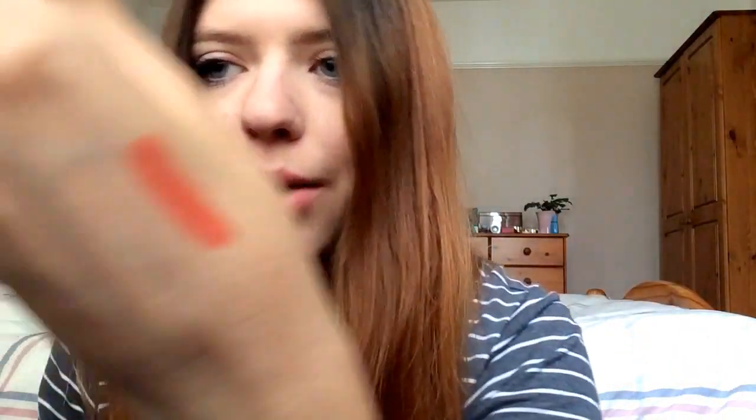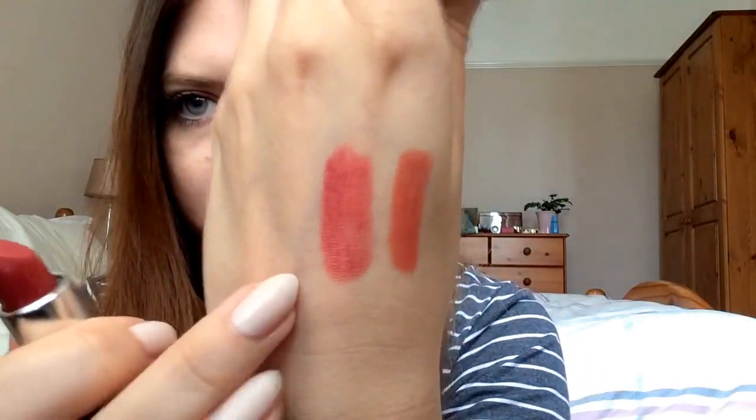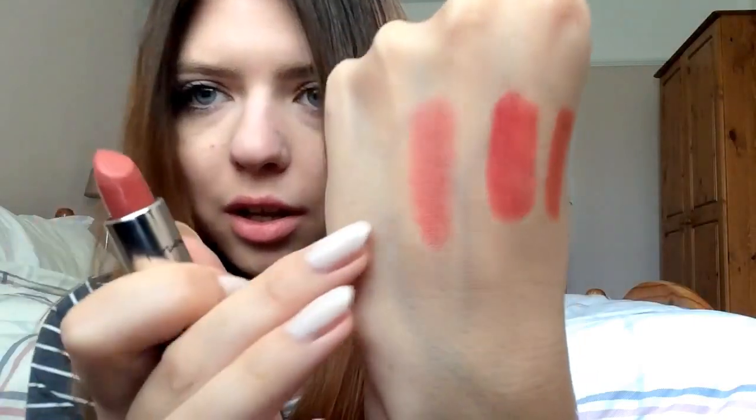So this one is Shteer Plum — that's what that one looks like. And this one is Underworld, which is much more sort of reddish. And this one is probably my favourite — it's Make to Paris — it's a lot more neutral, almost like the same colour as my lips naturally.